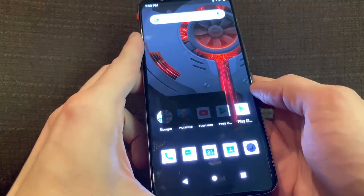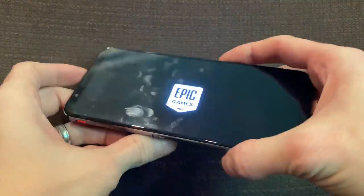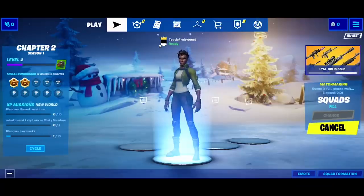Thank you very much. Okay, now give me the phone. What are you doing? Give me the phone. Hey, I'm the one playing. You gotta give me the phone. Okay. Thank you. All right. Let's boot up some Fortnite!